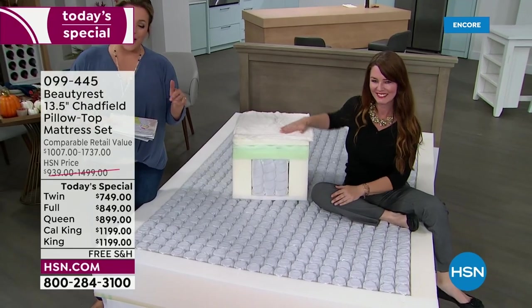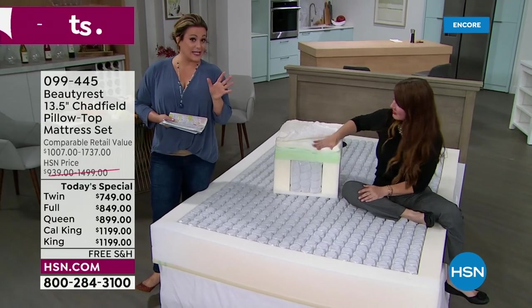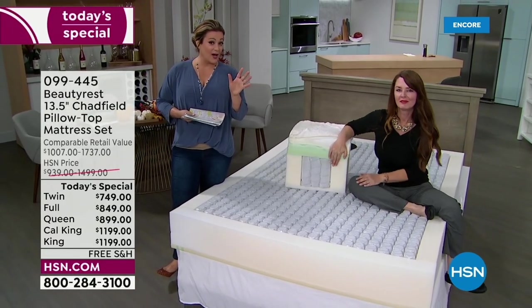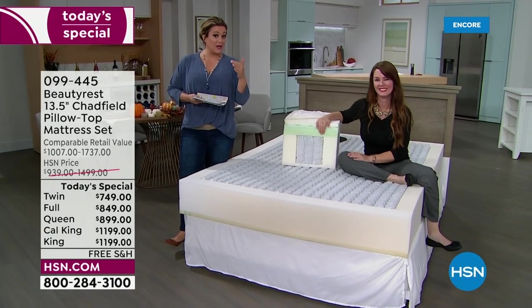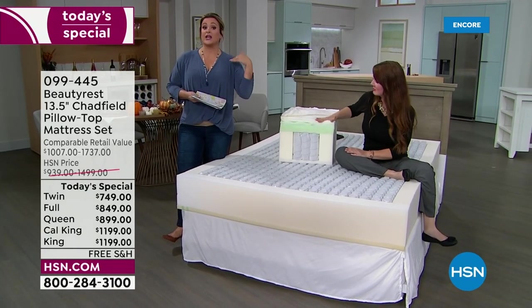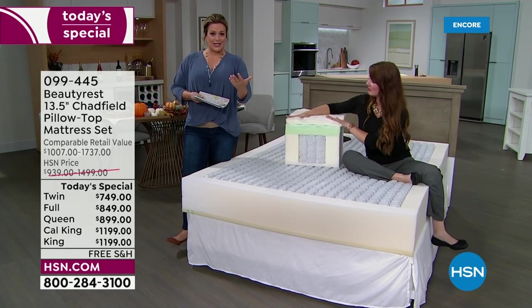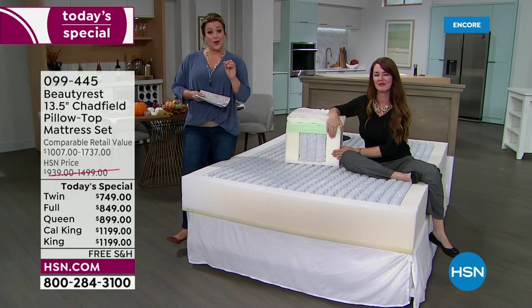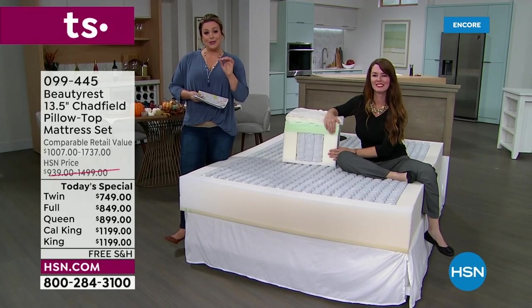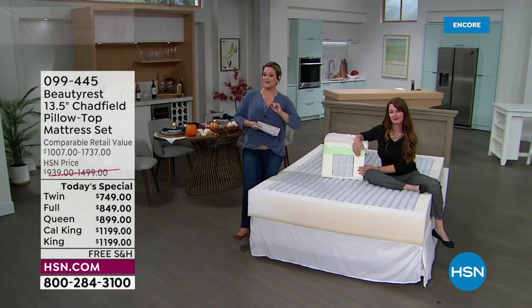This is our best value of the day. We don't have another big, great-priced Beautyrest planned until at least February. We're getting busier in the holidays, people are coming over — invest in yourself, invest in a good night's sleep. Sleep like you're at a five-star resort every night. You can do it with Beauty Rest and our best value of the day.